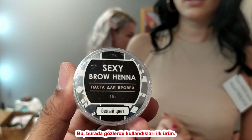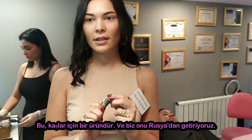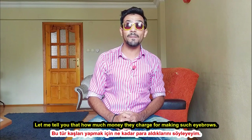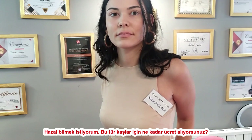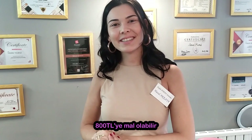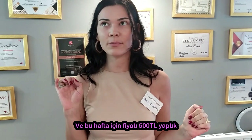This is the first product they use on the eyes. It's another product used for henna — specifically for the brows. They bring it from Russia and only use this product. How much do you charge for eyebrow making? It costs 800 Turkish Lira, but they make it for 500.